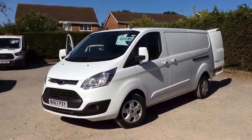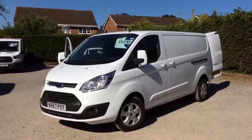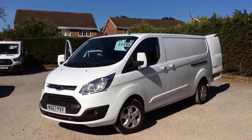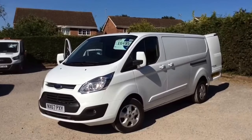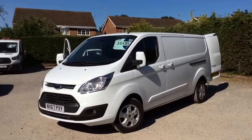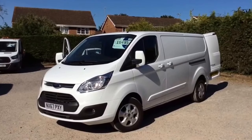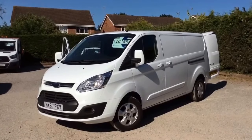Here we have a Ford Transit Custom. It's a 290, L2 H1 Limited in frozen white — so long wheelbase, low roof, 2.8 metres in the back. September registered on a 67 plate, so it's not yet a year old, just shy of 10,000 miles. Ford warranty on it till September 2020.